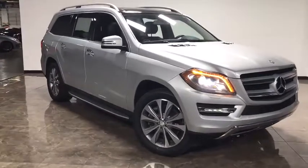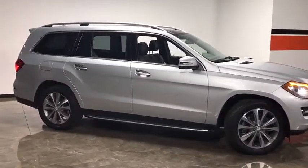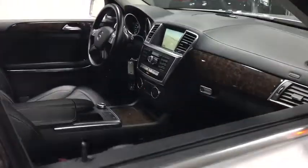The 2013 Mercedes GL Class. This seven-passenger luxury SUV has a great deal of interior space without huge exterior dimensions. The third-row seat is roomy enough for all adults. This vehicle has less than 70,000 miles.